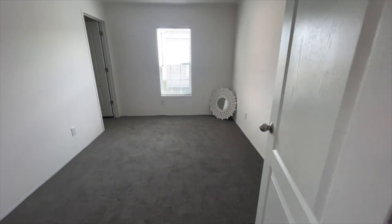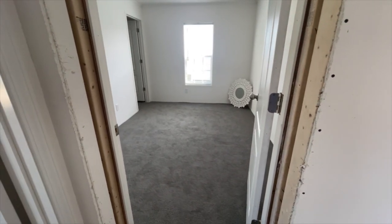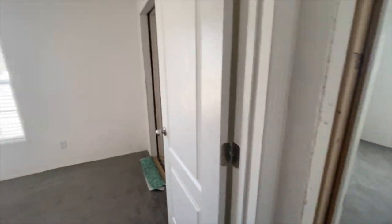Did you love the walk-in closet? I did too. Now let's go check out the second additional bedroom, and I'll let you go in and check that one out alone as well.